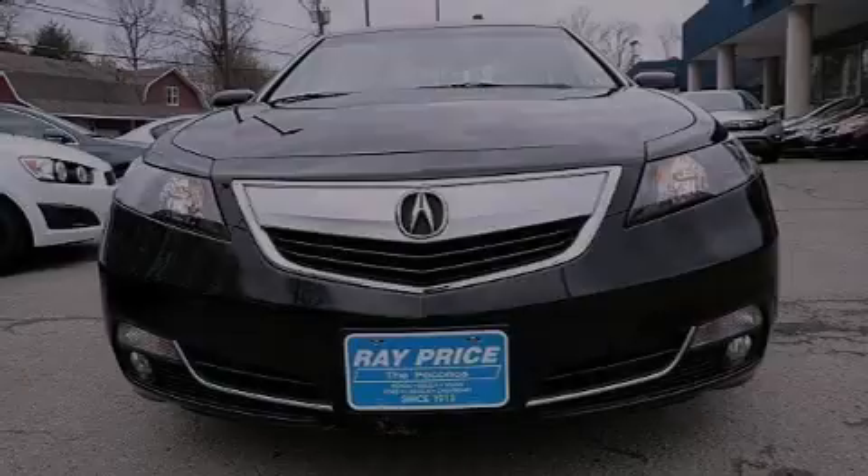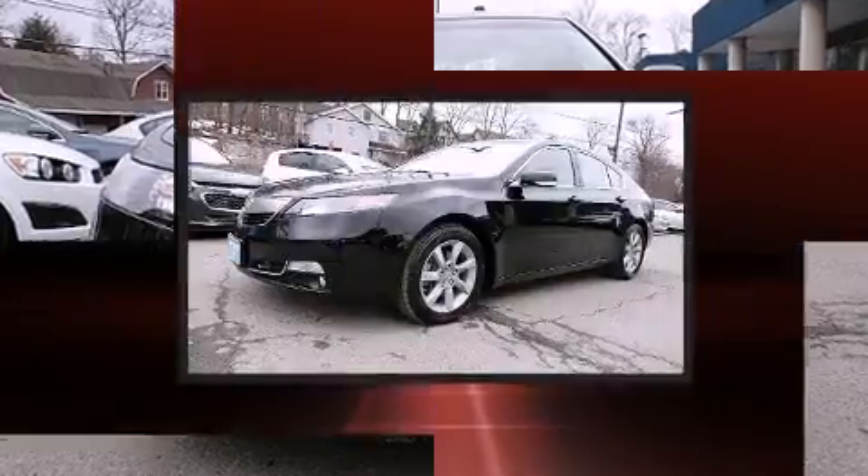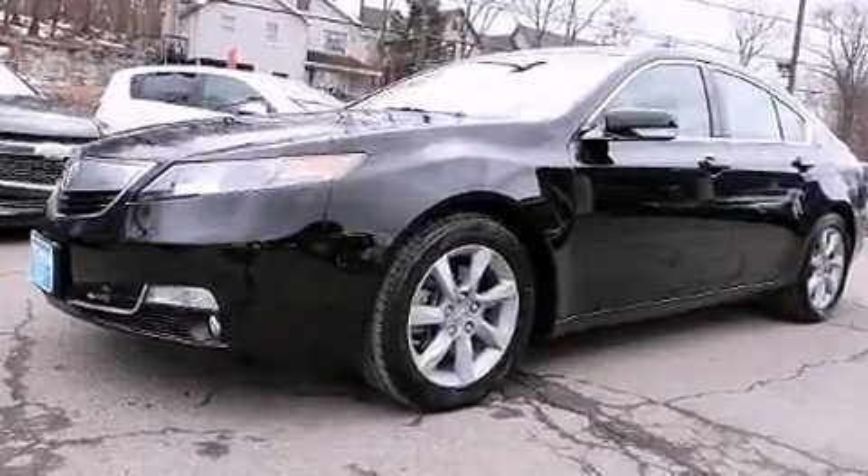Sensibility and practicality define the 2012 Acura TL. With fewer than 25,000 miles on the odometer, this four-door sedan prioritizes comfort, safety, and convenience.